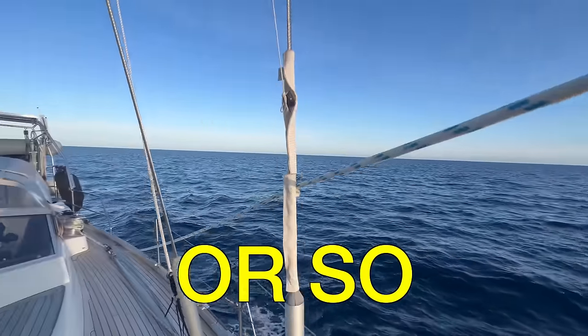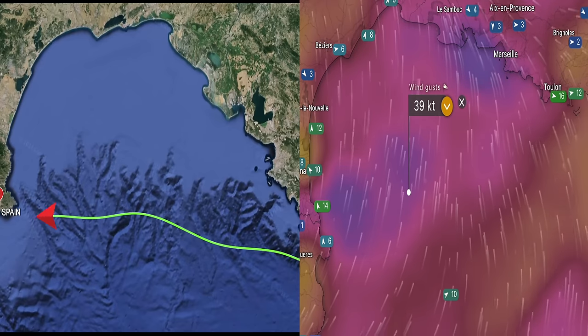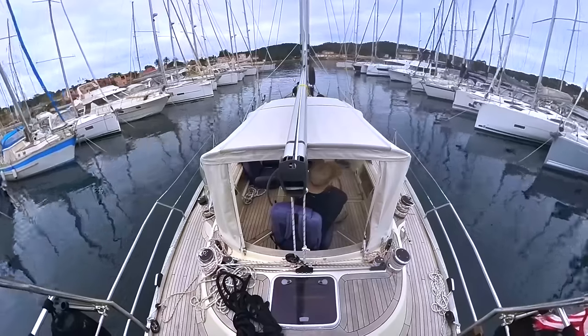We're gonna spend the next 30 or so hours sailing across this notoriously gusty area of the Mediterranean. We're leaving France and making our way to our first new country of the year — Spain.